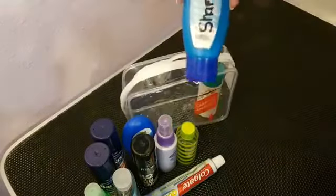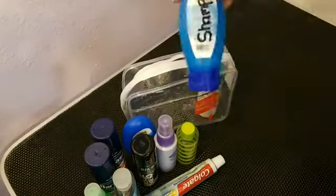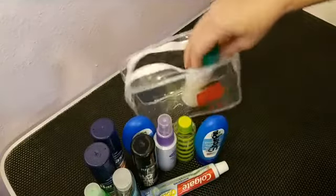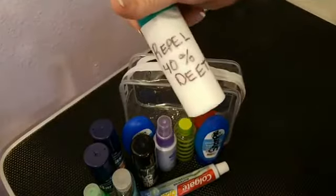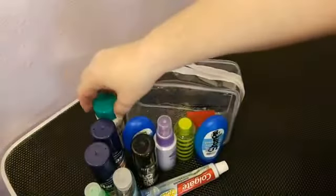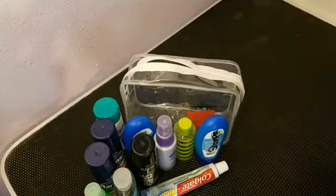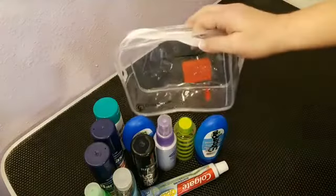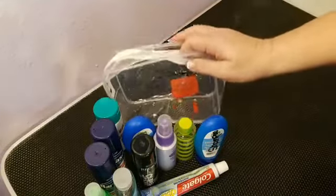This is my shampoo — a super concentrated Paul Mitchell shampoo. And this container has my DEET. I'll be buying sunscreen at our hotel in Nairobi, so that's not in here. As I said, this 311 bag holds everything you need.